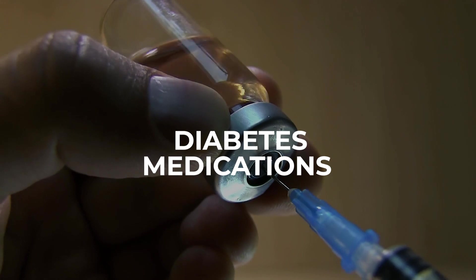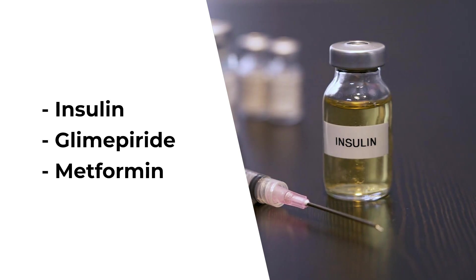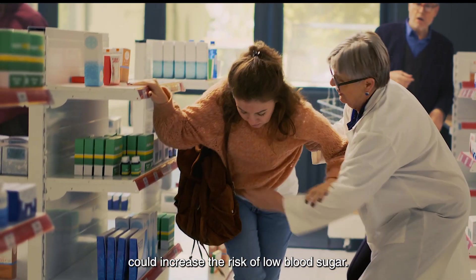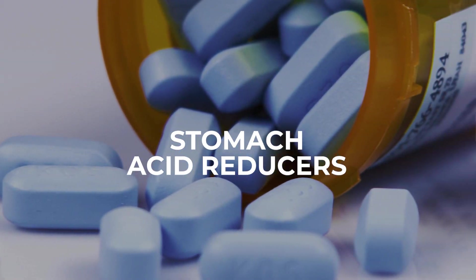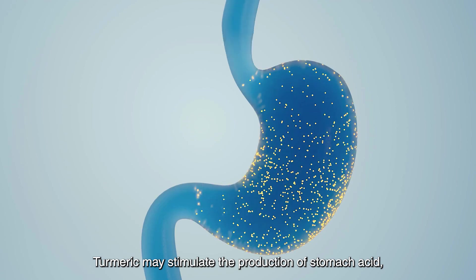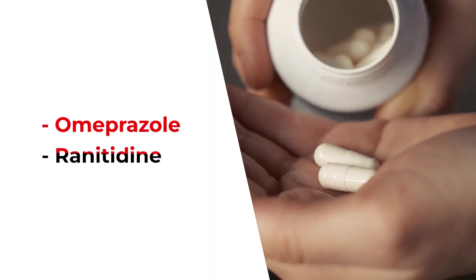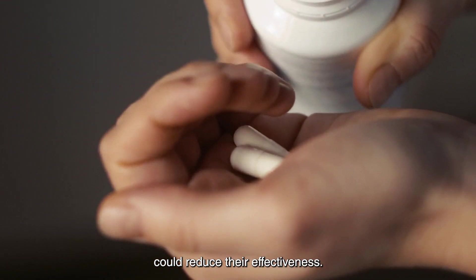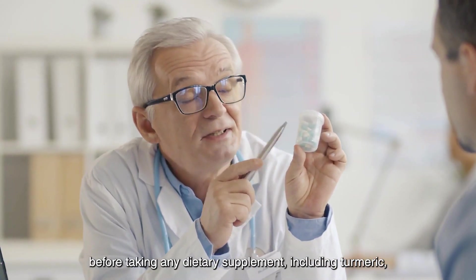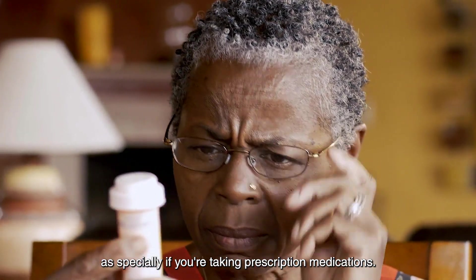3. Diabetes medications: Turmeric may lower blood sugar levels, so taking it with diabetes medications like insulin, glimepiride, and metformin could increase the risk of low blood sugar. 4. Stomach acid reducers: Turmeric may stimulate the production of stomach acid, so taking it with medications that reduce stomach acid like omeprazole and ranitidine could reduce their effectiveness. It's important to speak with your healthcare provider before taking any dietary supplement, including turmeric, especially if you're taking prescription medications.